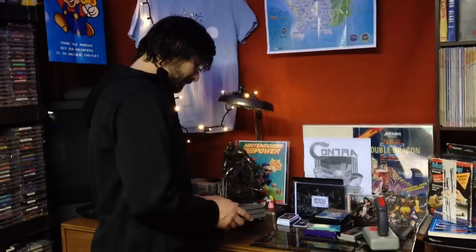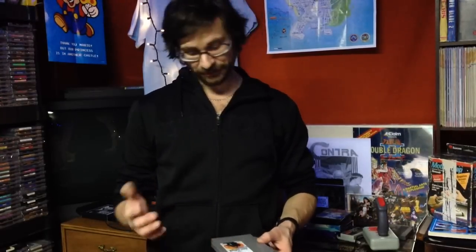I ran into some sad news the other day. My local game store, the best one in town, Game Trader, run by a guy named Brian for 15 years now, is closing March 1st. I went there and got the rest of the NES games that I needed that he had, and got some great deals.